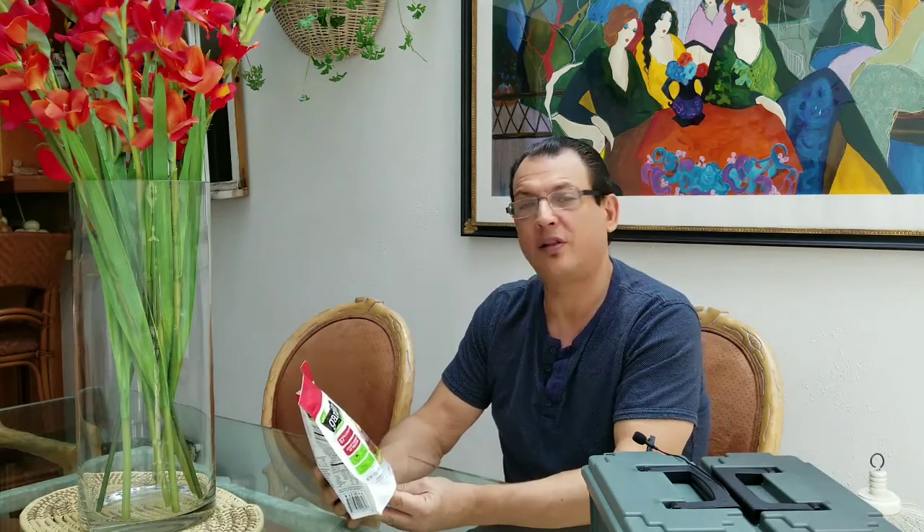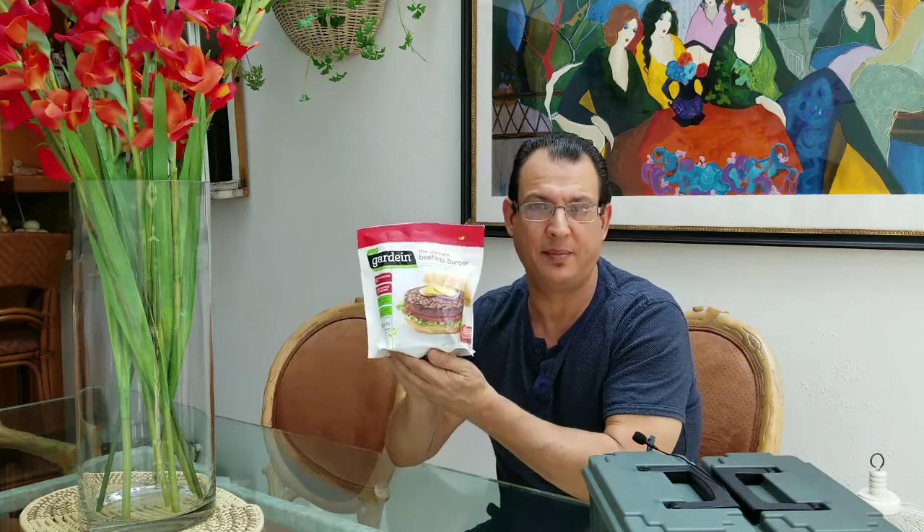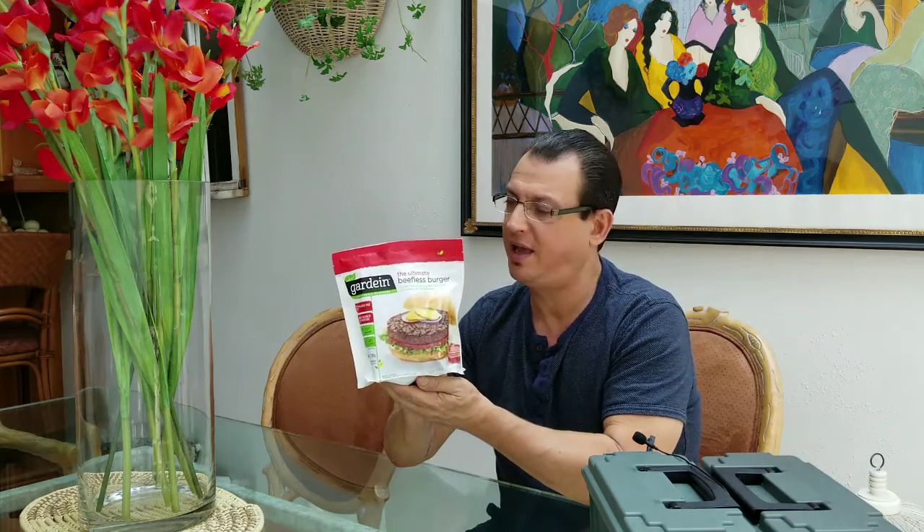We want to have some interesting products in our life — it's fun to try this stuff. So today we will try the Gardein Ultimate Beefless Burger, and I'll be back as soon as I cook it and we'll see how it tastes together. See you in a minute.